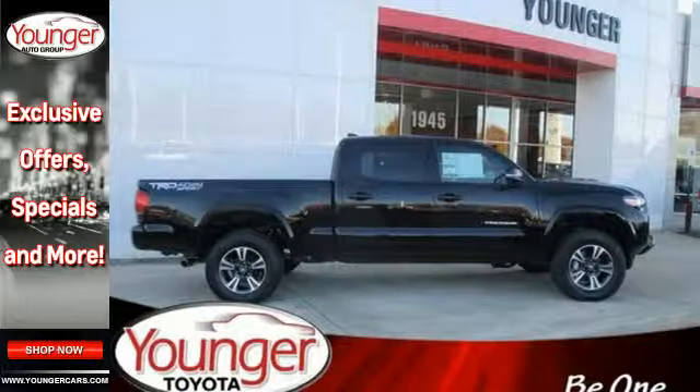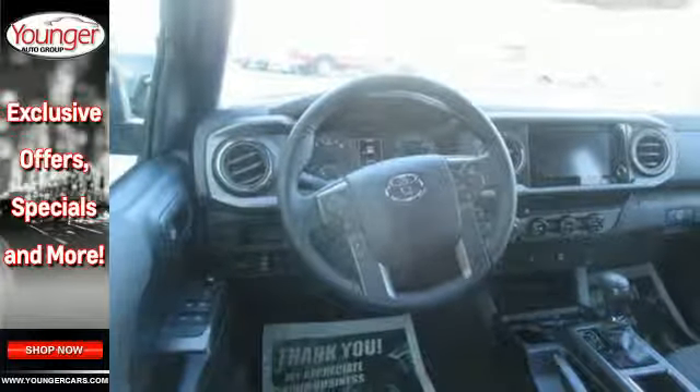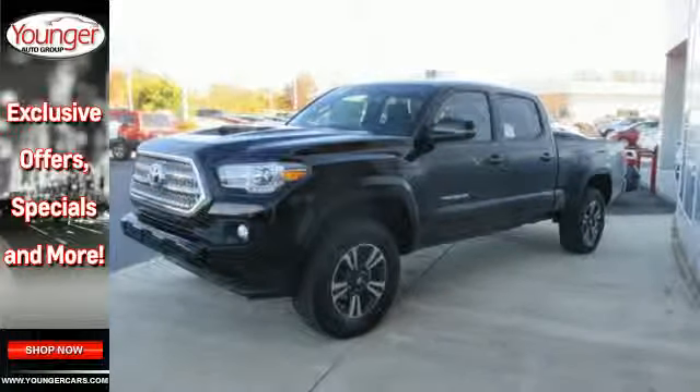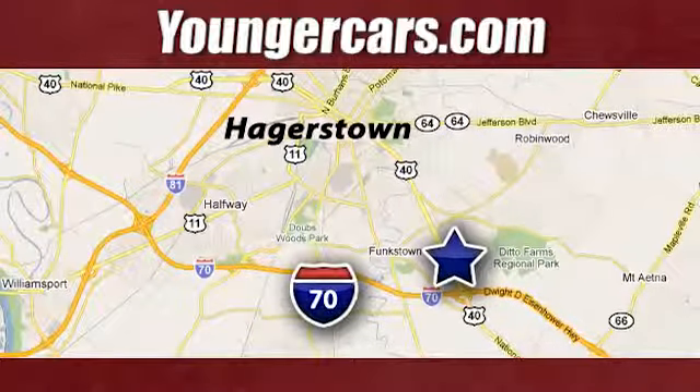If you're excited about your next getaway with the capability of this Tacoma, just think about what this truck will do for every other day of your life. Come in for a test drive. Visit our website at youngercars.com. We're conveniently located at 1945 Dual Highway in Hagerstown, Maryland.